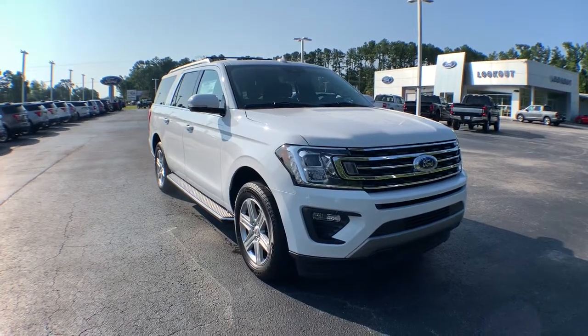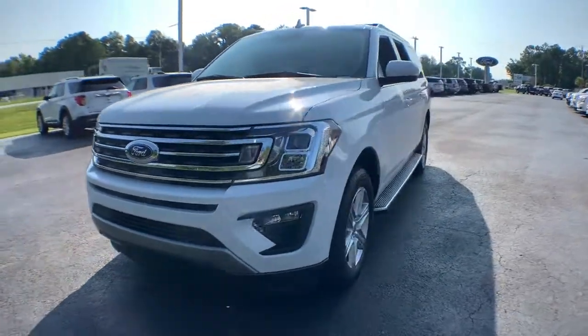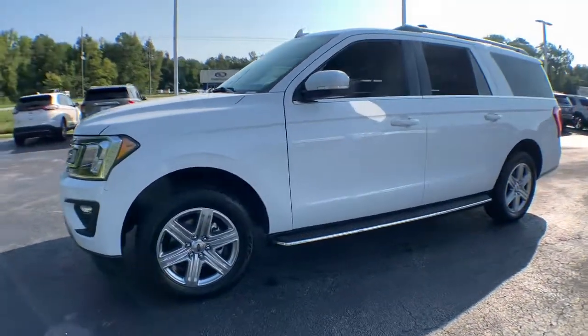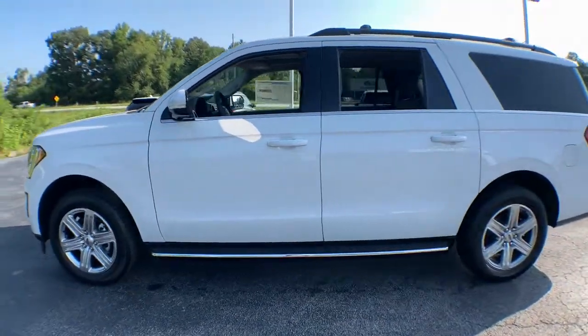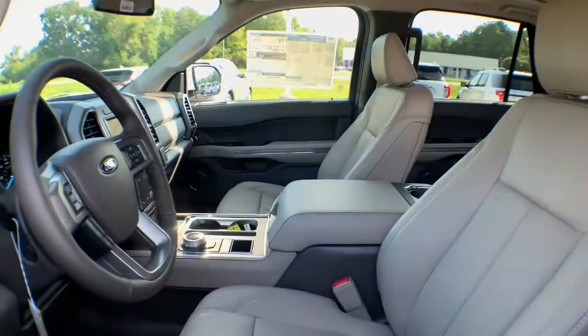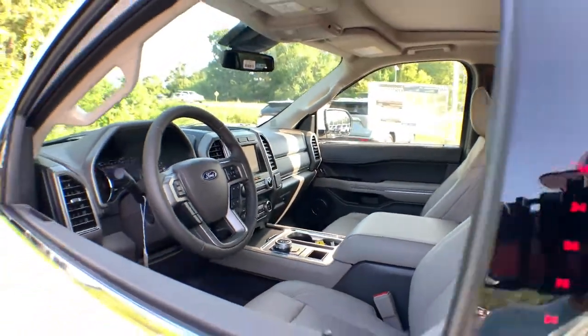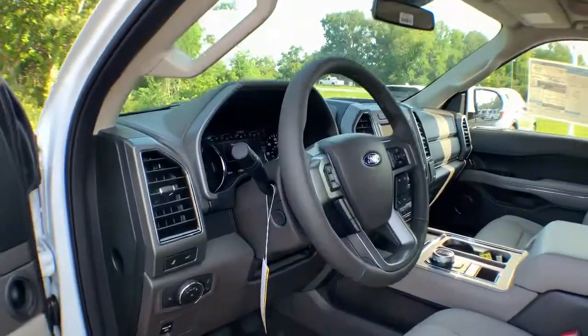Take a moment to check out the 2021 Ford Expedition Max — an awe-inspiring premium full-size SUV with an extended wheelbase and enhanced cargo capacity. It packs a host of luxurious amenities plus increased head and leg room, even in the third row.